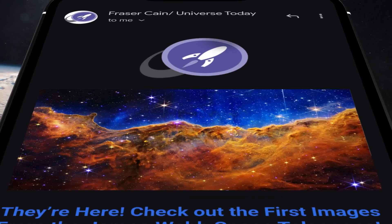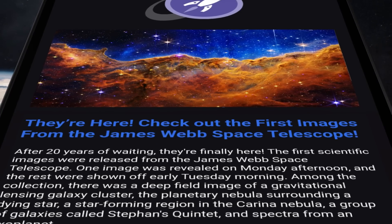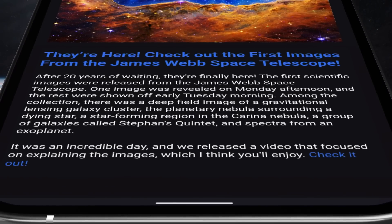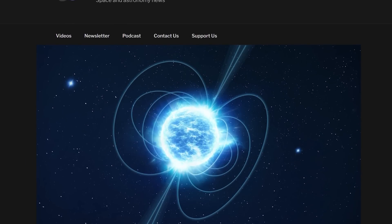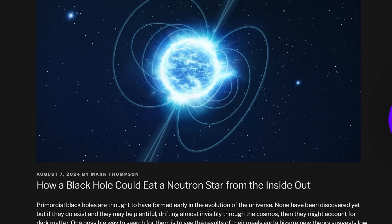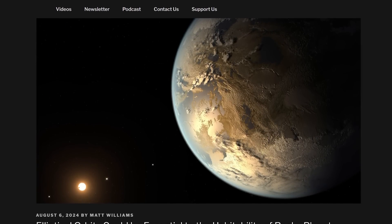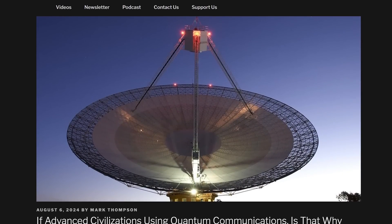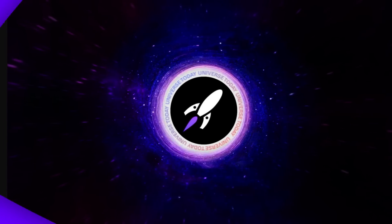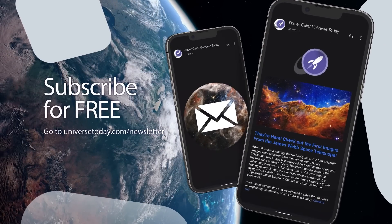While you're watching this week's Space Bites, I'm writing this week's email newsletter, which I send out to 70,000 of my closest friends every Friday. It contains many more stories than we cover here — this edition includes how a black hole could eat a neutron star from the inside out, how elliptical orbits could be essential to the habitability of rocky planets, and how advanced civilizations could be using quantum communication systems. It's completely free, I write every word, there are no ads — sign up at universetoday.com/newsletter.